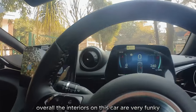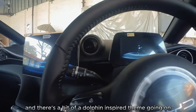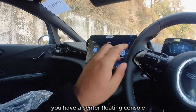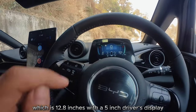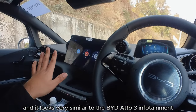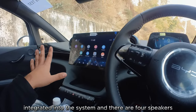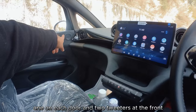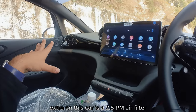The interiors on this car are very funky with a dolphin-inspired theme on the inside. You have a floating center console with a 12.8-inch display and a 5-inch driver's display, looking very similar to the BYD Atto 3's infotainment. Apple CarPlay and Android Auto are integrated, and there are four speakers — one on each door — plus two tweeters at the front. There's also a 2.5 PM air filter.